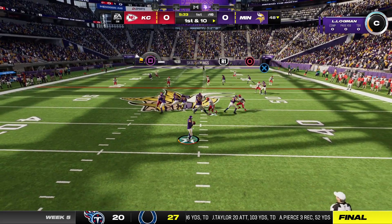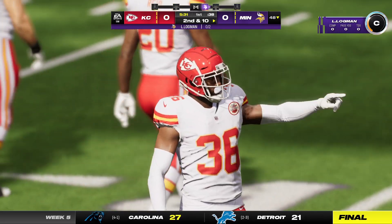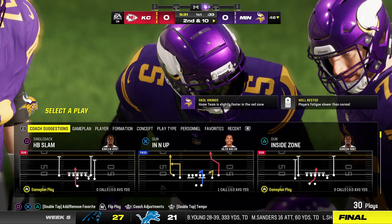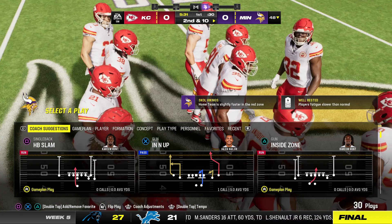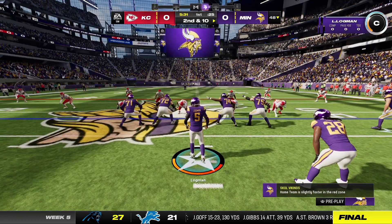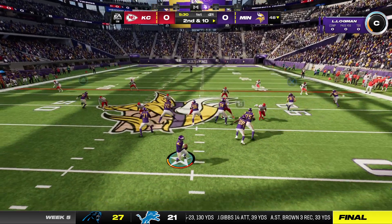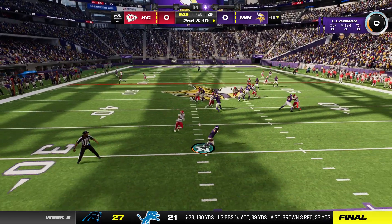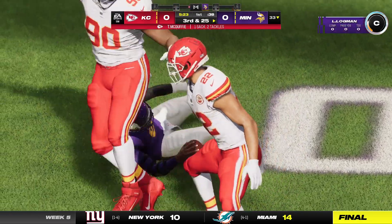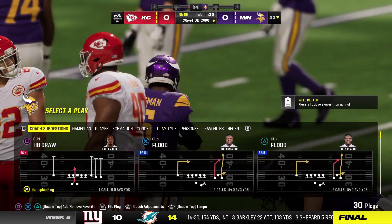They go play action here on first down, and this one almost intercepted — not a good throw there, nearly an opening drive INT. The Vikings sit at 3-1 through their first four games, winners of three of their last four. They showed execution, discipline, and resilience in that last victory. But on this drive, Trent McDuffie gets the chance to blitz and finishes it off with a sack.